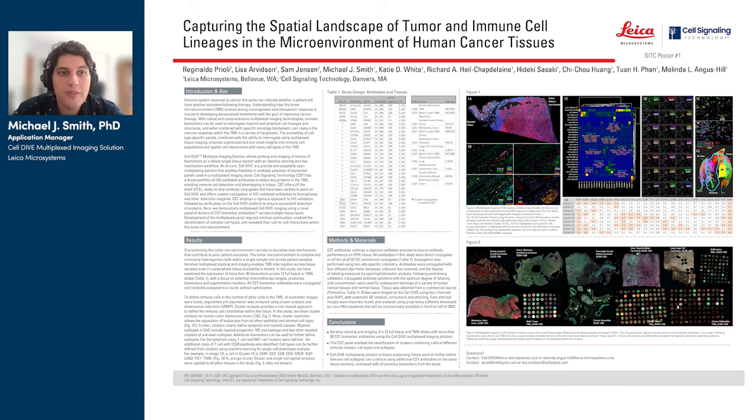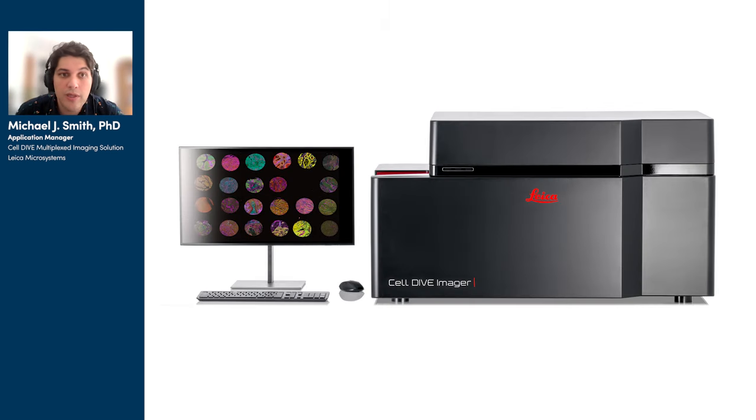Hello, my name is Michael Smith, and I'm the Applications Manager for CellDive at Leica Microsystems. CellDive is Leica's premier multiplex imaging solution, offering users the ability to image 60-plus biomarkers in human tissue, leveraging a simple and open workflow, automated imaging, and laboratory automation.